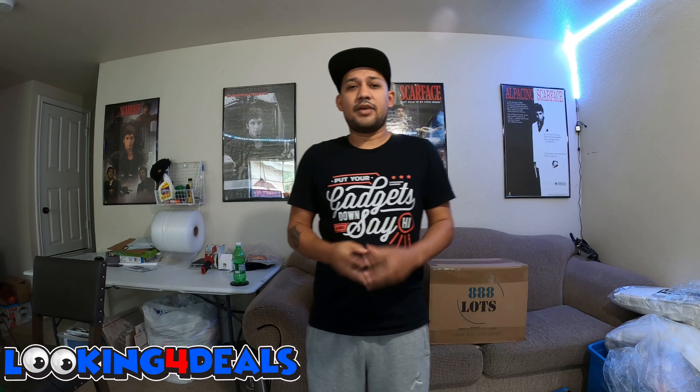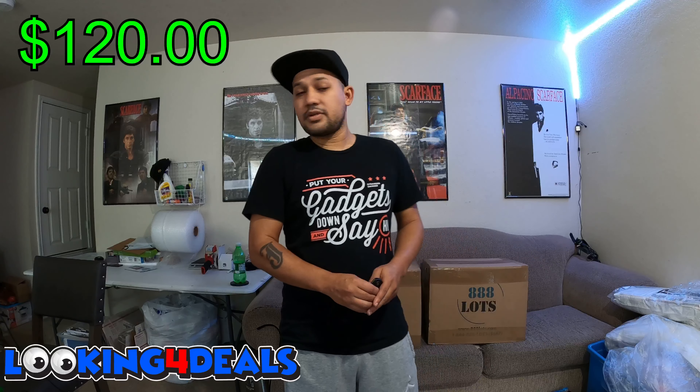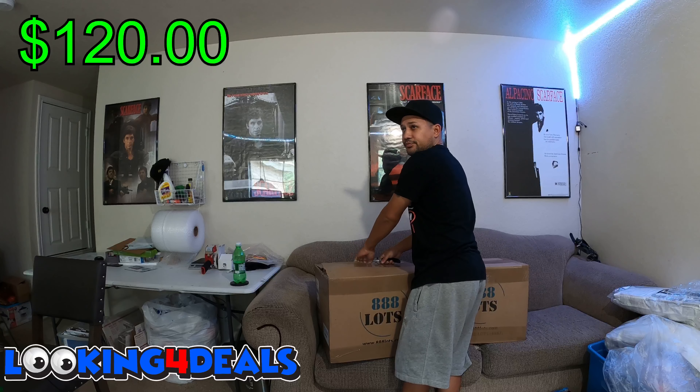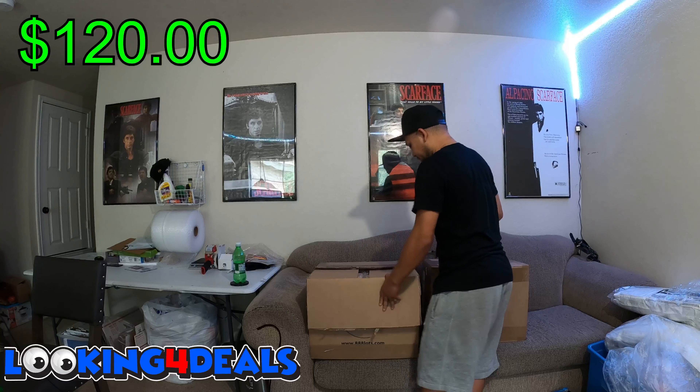Welcome back to the Looking for Deals channel. Today's video is part two of the 888 Lots unboxing. After editing the first video, we're already up 120 bucks, so I'm looking for at least five to six hundred more dollars out of these two cases. A lot of the stuff from the first two cases has already been sold locally, which is good — I like to move inventory quick. If you haven't watched the first video, go check it out to see all the other stuff I got.